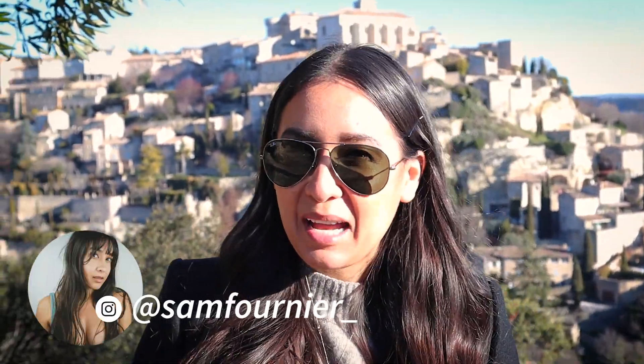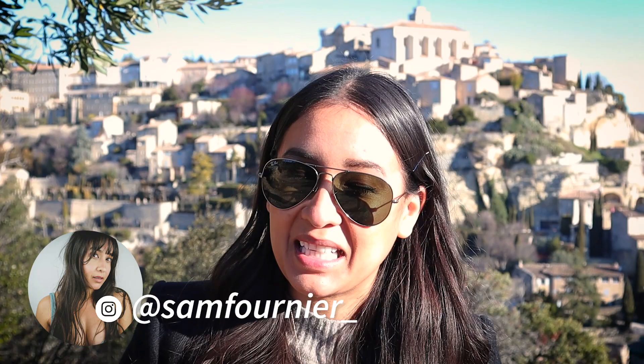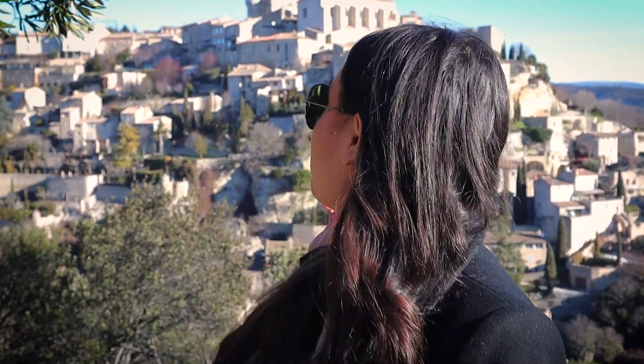Hi guys, welcome back — or if you're new here, hi! My name is Sam, I'm an American expat living in France. Today we're doing a little travel vlog and we're visiting — forgive me, I'm going to butcher these names — Gordes, which is right behind us, as well as L'Isle-sur-la-Sorgue. They're two little villages in Provence and I'm super excited to go explore and take you guys with me.